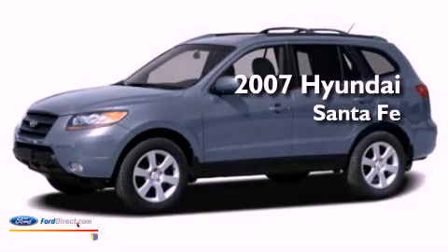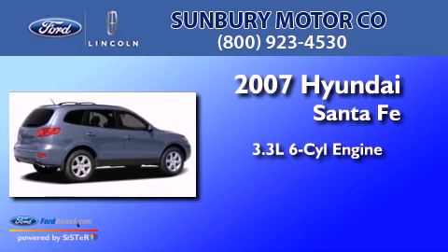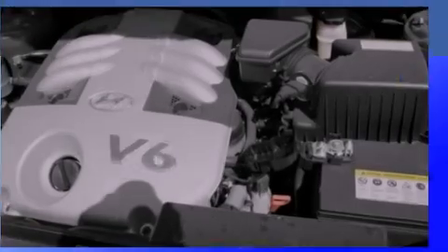This is a 2007 Hyundai Santa Fe. It has a 3.3-liter, 6-cylinder engine, a 5-speed automatic transmission, and all-wheel drive.